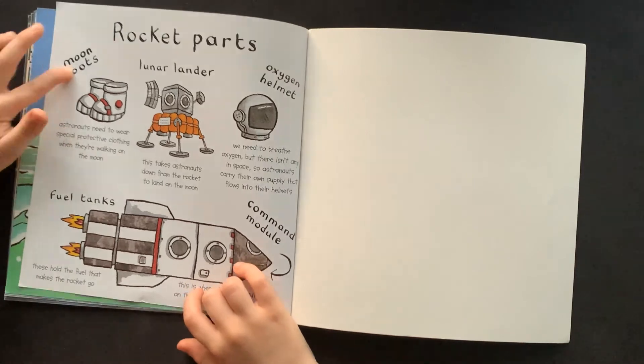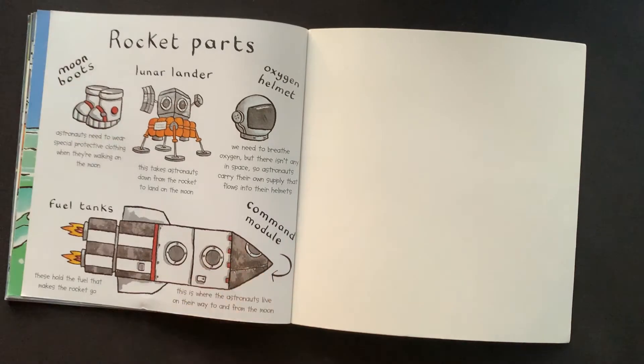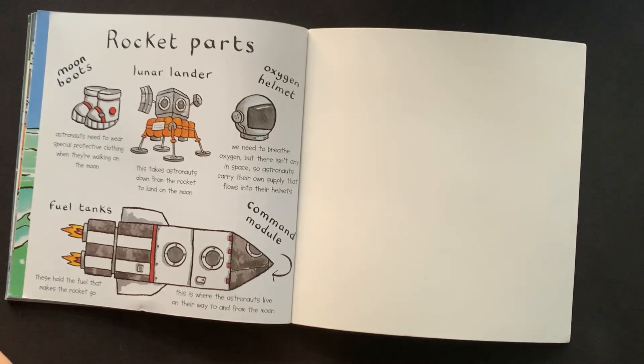Rocket parts. Moon boots — astronauts need to wear special protective clothing when they're walking on the moon. Lunar lander.